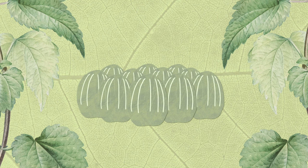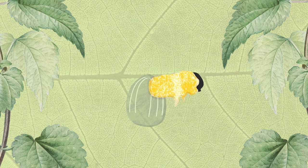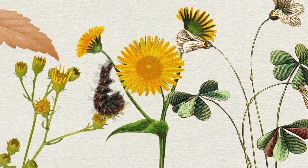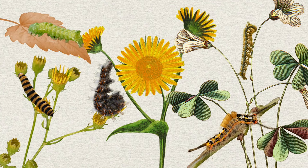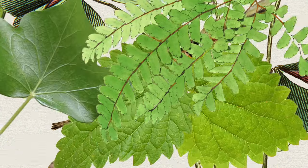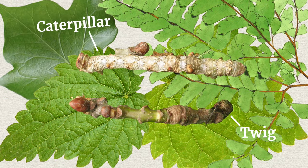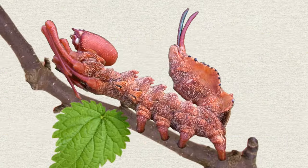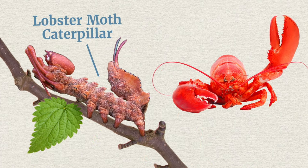Inside the egg a caterpillar starts to grow. When it is fully developed and ready to hatch, the caterpillar munches its way out of the eggshell. Caterpillars come in all sorts of shapes, colors, and patterns — some are brightly colored, some are carefully camouflaged, some are incredibly hairy, and some don't even look like caterpillars at all.